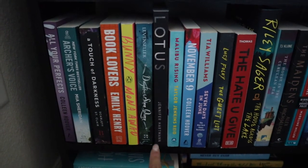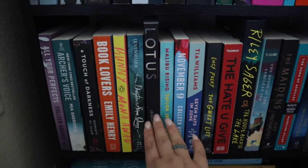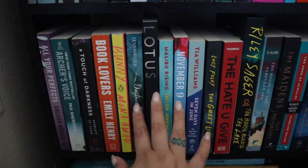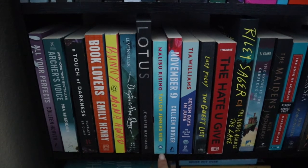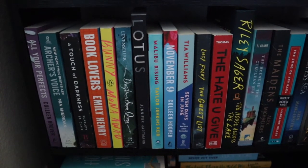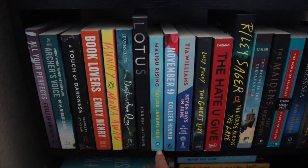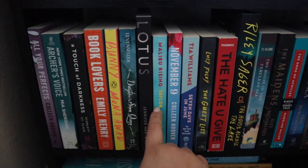Lotus — I really want to read this one in July because it takes place around the Fourth of July. I'm really excited about it; it's like a second chance romance. Malibu Rising — I tried to start this one and just wasn't into it. Maybe I just need to give it a little more time, but I don't know why I'm scared of it because I do love TJR.